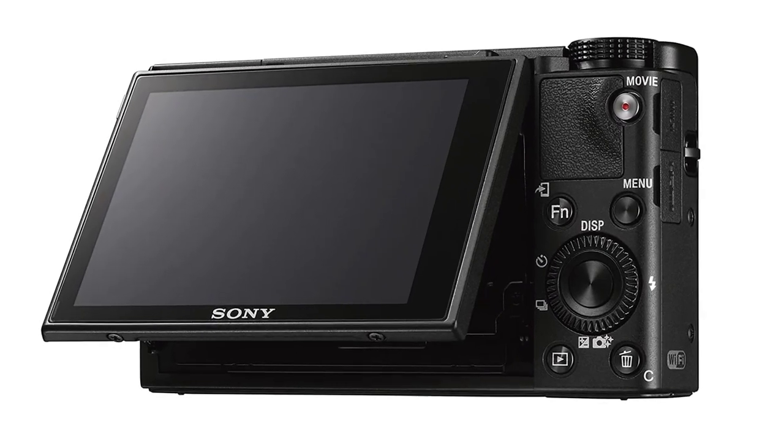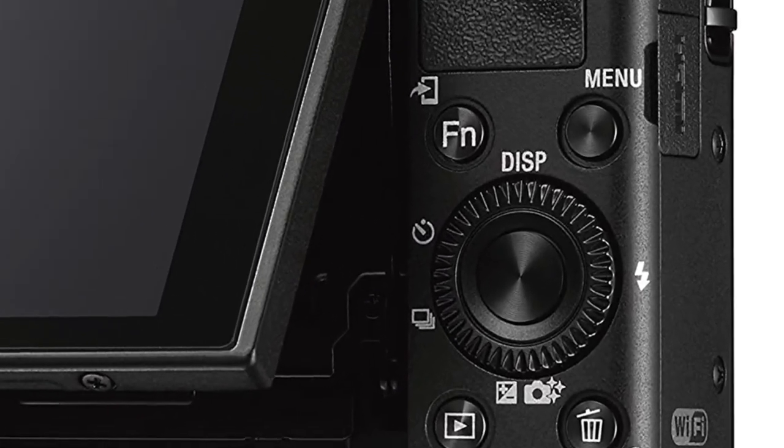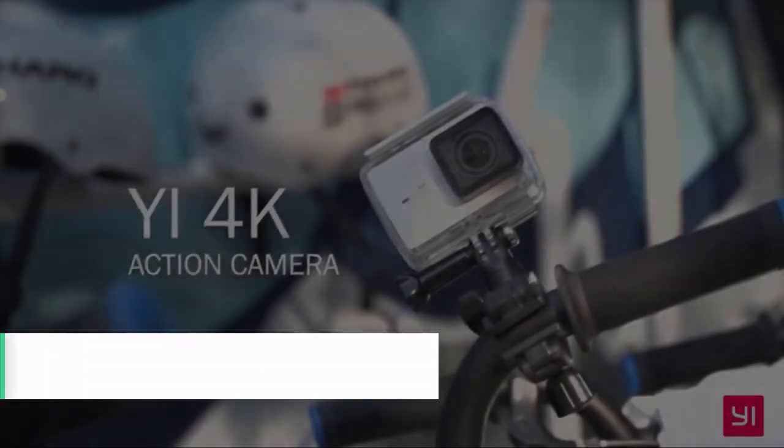However, some may find the design unnecessarily traditional, and a lot of that pricey technology is focused more on photos than video, so while it's great for pics, it also isn't a great video-first camera.